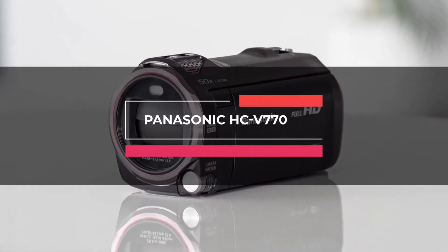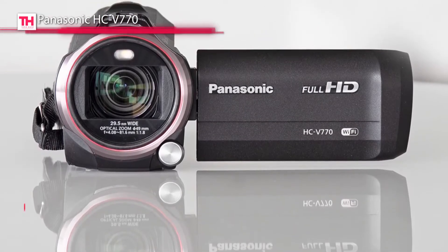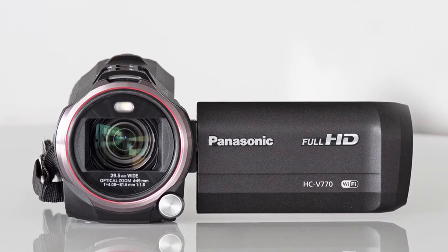First is the Panasonic HC-V770. This full HD camcorder comes with a 20x stabilized lens and a Wi-Fi smartphone twin video capture. It can be paired with your smartphone to record two camera angles at once.